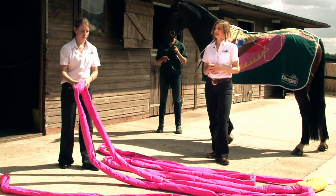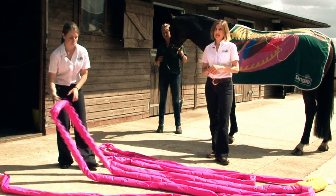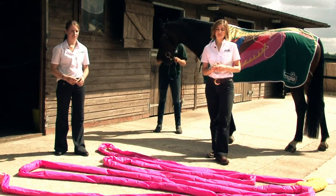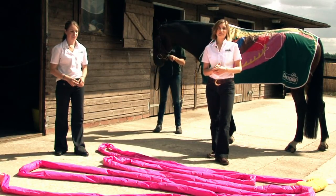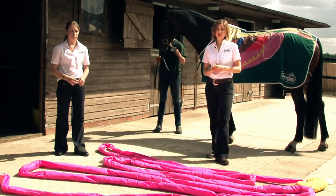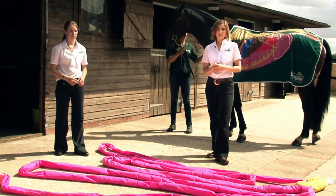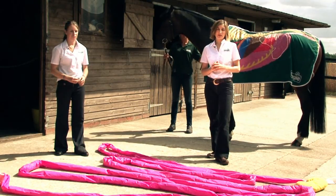The small intestine is the site of absorption for protein, fats and oils, and some soluble carbohydrates such as starch found in cereals. If you do need to use cereals in your horse's diet it's important to use cooked ones, as they are much more digestible — the same as you or I cooking our potatoes before we eat them.